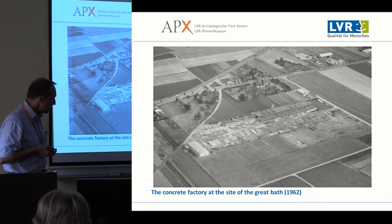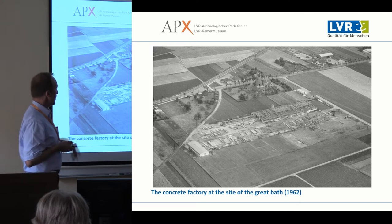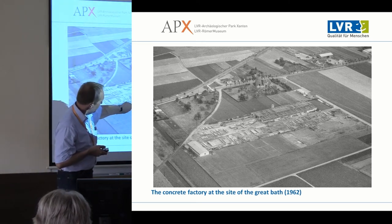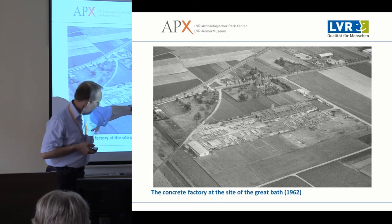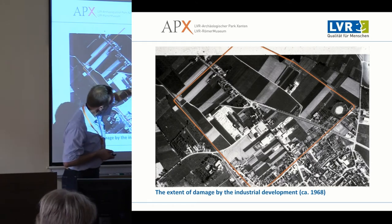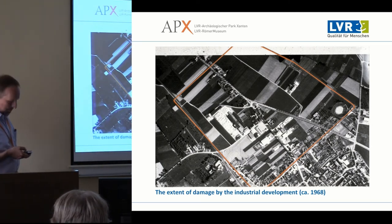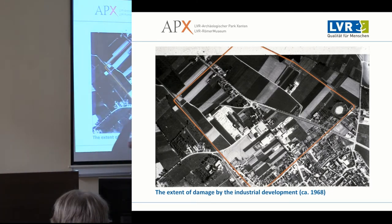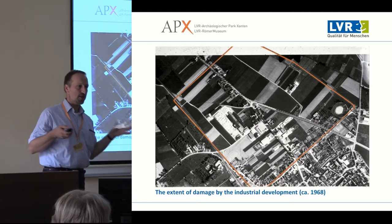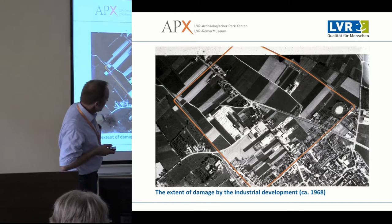Nonetheless, in the 1960s the town council of Xanten decided to have an industrial estate developed on the site. You can see the Cardo Maximus of the Roman city with a concrete factory, and industrial development going on with workshops, factories, and car repair workshops. The amphitheater in the right corner had been excavated in the 1930s — at that time in Germany, they applied for funding to find the castle of Siegfried, a great hero of German past, but unfortunately they found the Roman amphitheater.